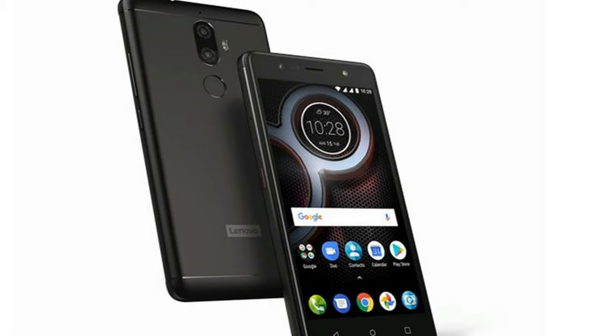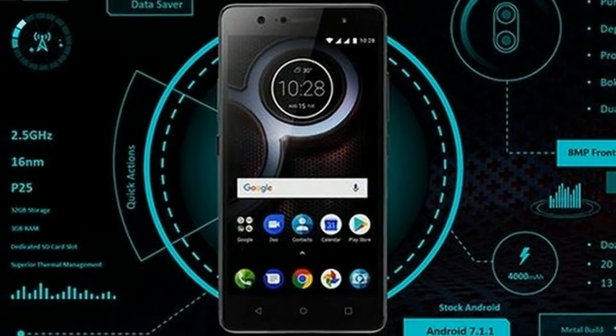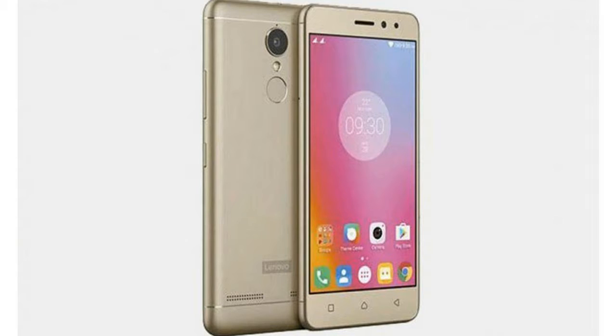The Lenovo K8 Plus price in India is Rs. 10,999. It will go on sale via Flipkart on Thursday, September 7, at 12 p.m. The smartphone will be available in Venom Black and Fine Gold color variants.